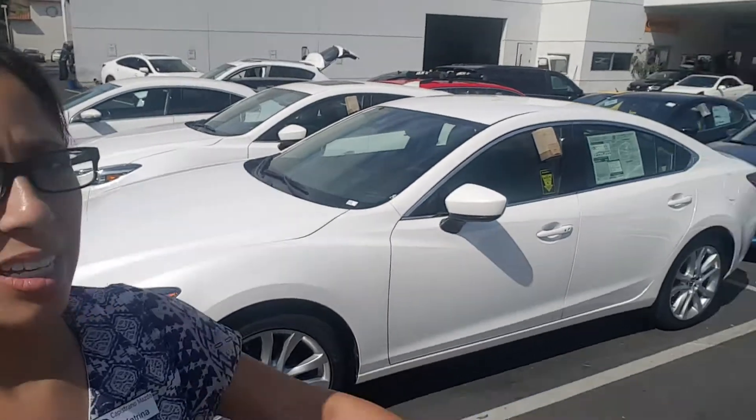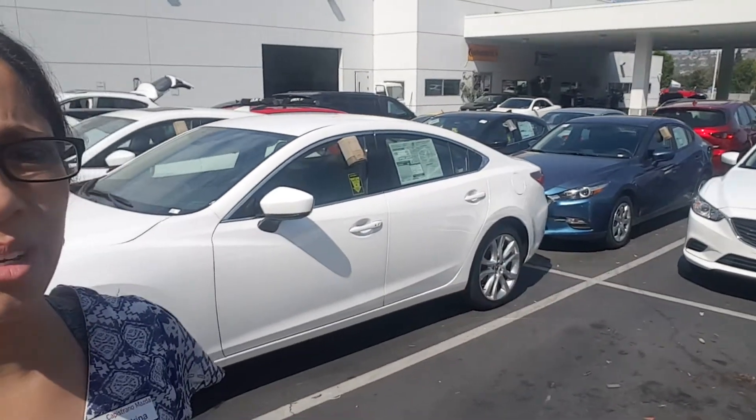Hi there Tony! This is Katrina at Capistrano Mazda. Thank you so much for your interest in a Mazda vehicle. We have Mazda 6s as well as Mazda 3s back here too, in a lot of different colors and a lot of different trim levels. So if you give me some of the details of what you're looking for, I'd be more than happy to find the car that has everything that matches.